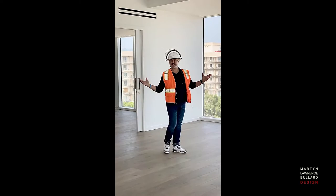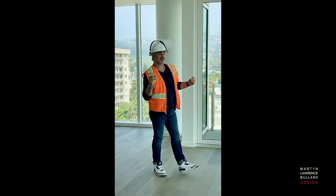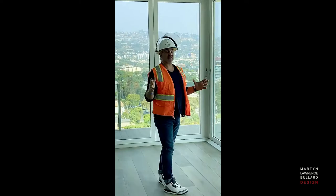Hello everyone. Welcome to the Four Seasons here in Los Angeles. This is one of the penthouses and the building is just about finished. We're about to start decorating this space.